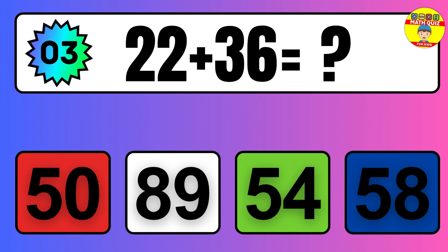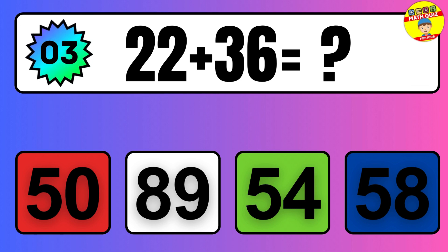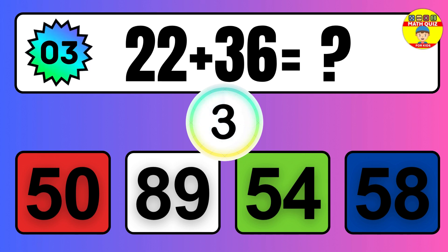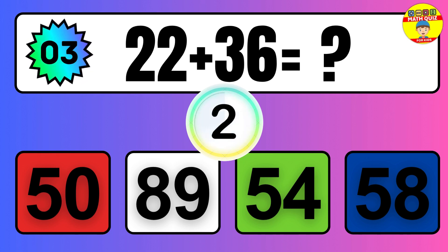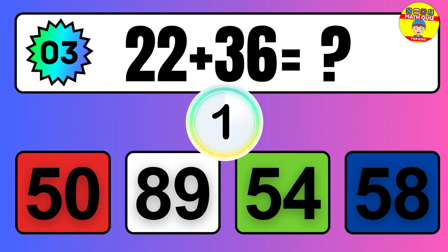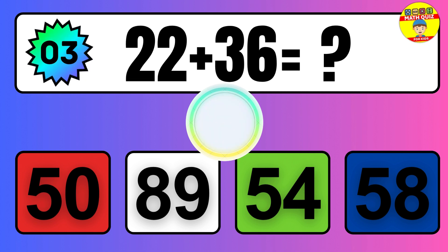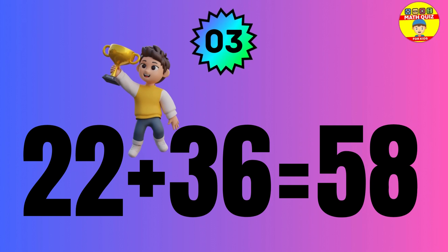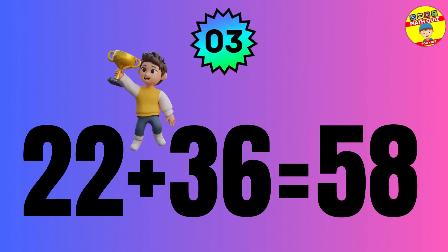Question: 22 plus 36 equals what? The answer is 22 plus 36 equals 58.